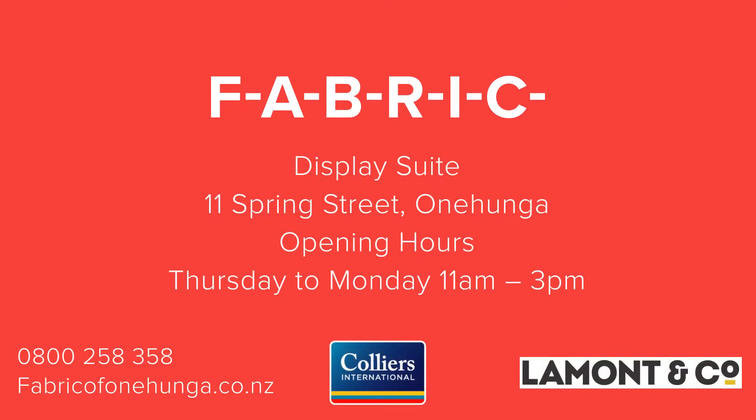Visit us at 11 Spring Street, Onehunga. We are open Thursday to Monday from 11am to 3pm. We look forward to welcoming you!